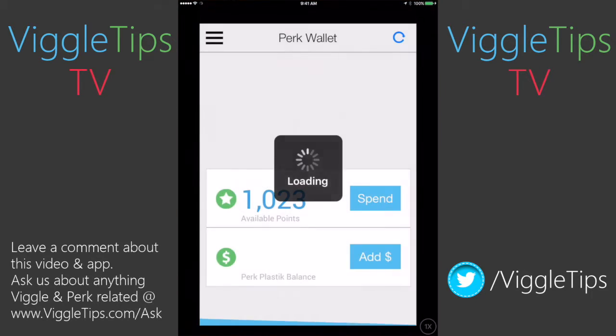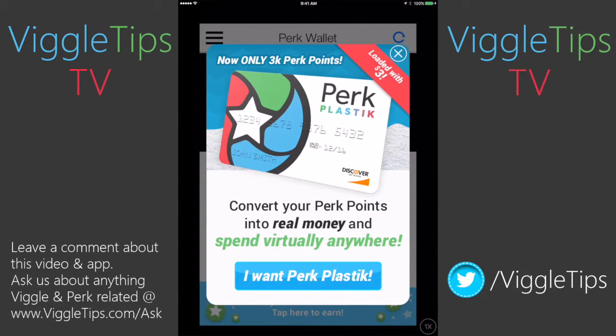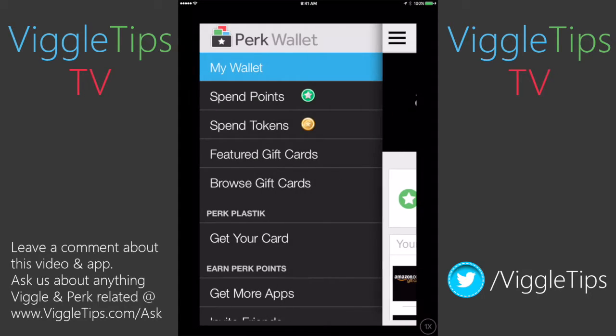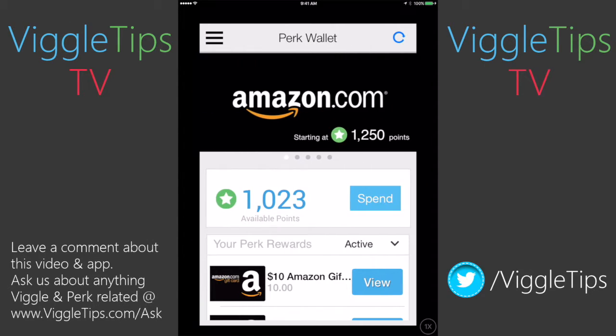Let's open Perk Wallet. There are some advantages to using the Perk Wallet. First, it's going to try to get you to get the Perk Plastic. This is a pretty basic app — there's not a lot to it. I'm not going to go through the menu stuff on the side; it's all the same as it was before. In any of the apps, they're the same.